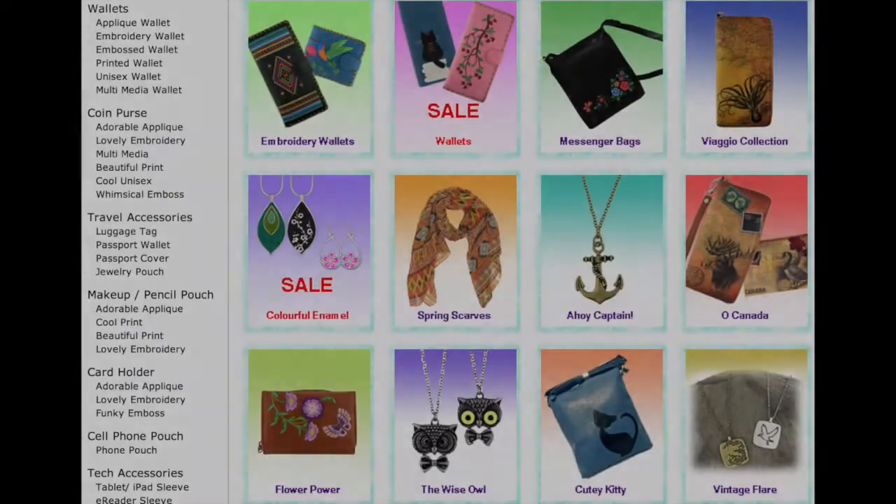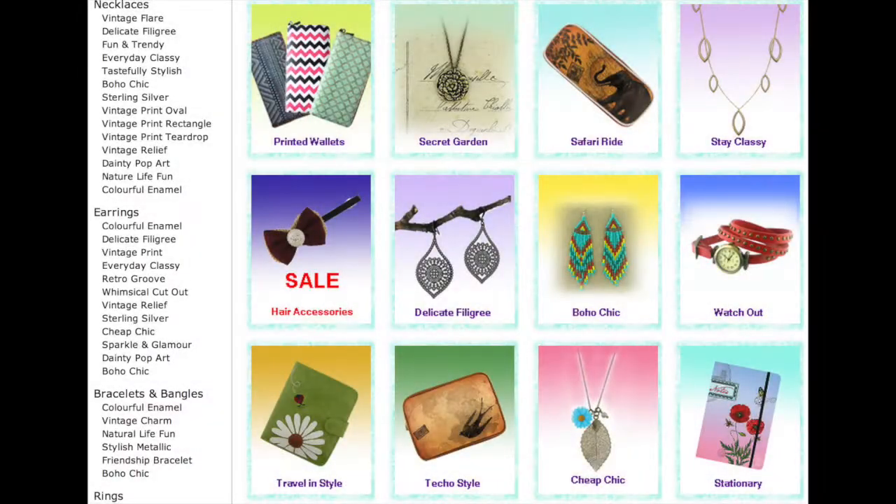They have all types of things on their website. They have laptop bags, messenger bags, tote bags, wallets, all types of wallets, coin purses, some travel accessories — pouches and things like that to hold your jewelry in — cell phone cases, different jewelry pieces, and hair accessories as well.